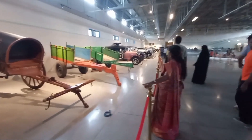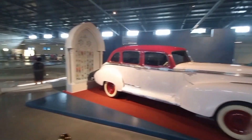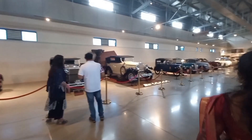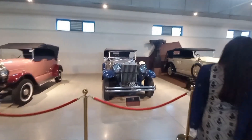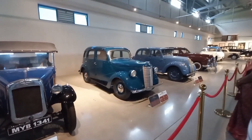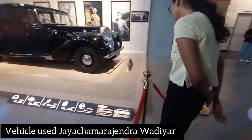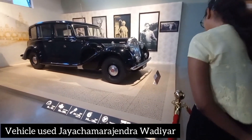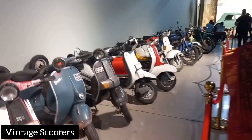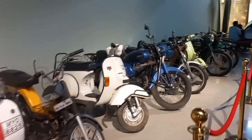The newer vehicles are on the front floor. There are electric cars and luxury cars. You can also see vintage scooters. The scooters are very well displayed.